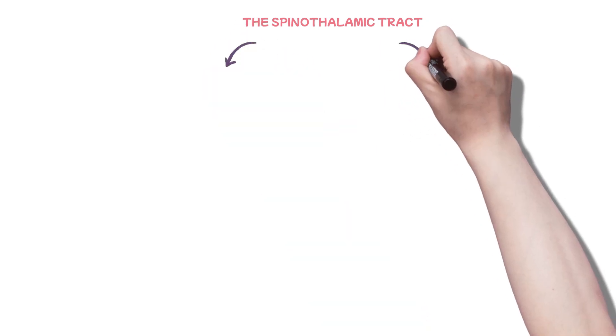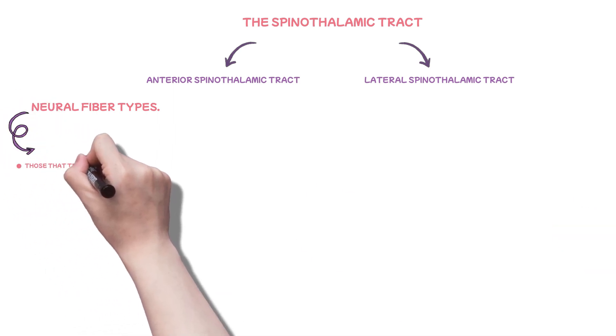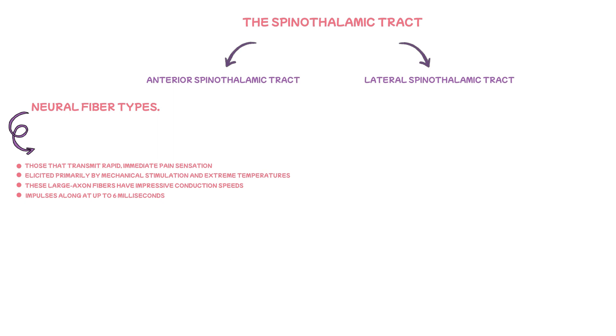The spinothalamic tract, a critical sensory pathway in the nervous system, has two main divisions: the lateral and anterior spinothalamic tracts. In this tract, two main types of nerve fibres stand out, differentiated by their level of myelination. First, those that transmit rapid, immediate pain sensations elicited primarily by mechanical stimulation and extreme temperatures. These large axon fibres have impressive conduction speeds, zipping impulses at up to six metres per second, resulting in swiftly localised pain messages traversing the lateral spinothalamic tract. These fibres are referred to as the A-delta fibres, and they possess a higher degree of myelination.